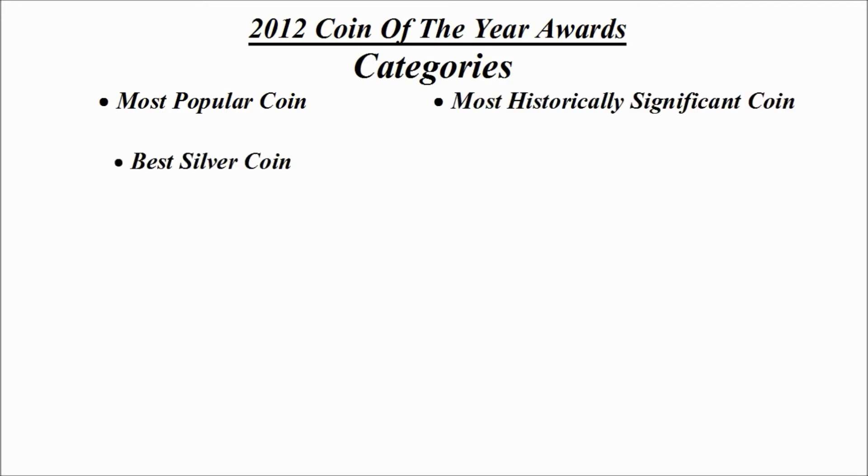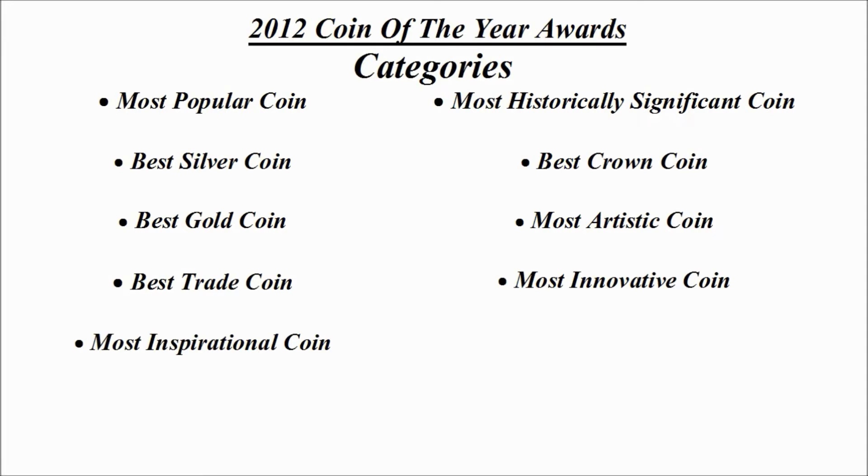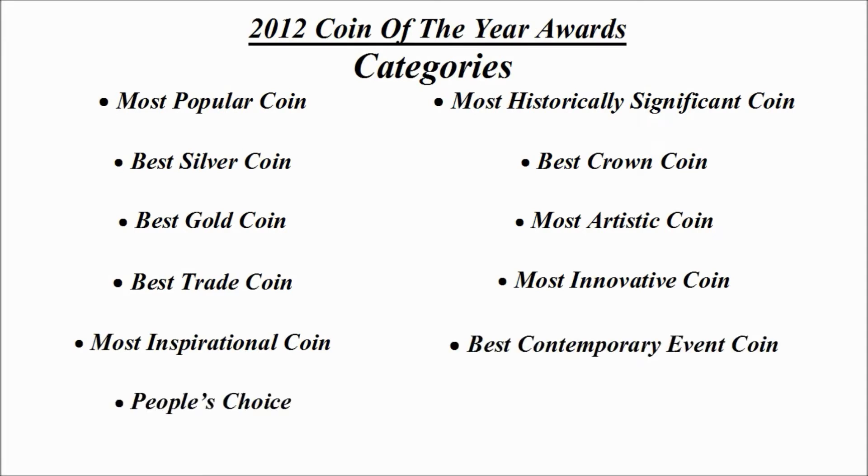Let's check out the categories: we have most popular coin, most historically significant coin, best silver coin, best crown coin, best gold coin, most artistic coin, best trade coin, most innovative coin, most inspirational coin, best contemporary event coin, and the people's choice coin. One of those category winners will be announced as Coin of the Year.